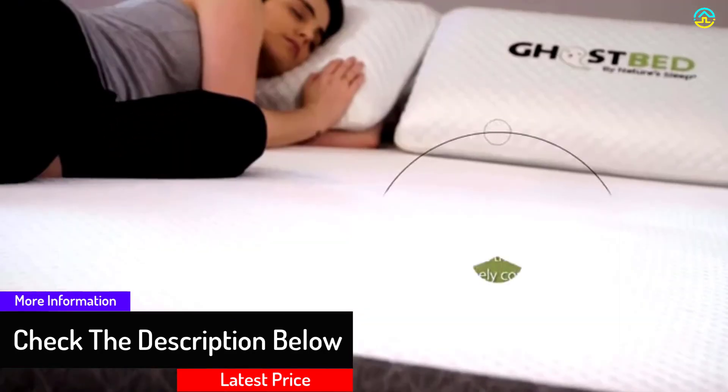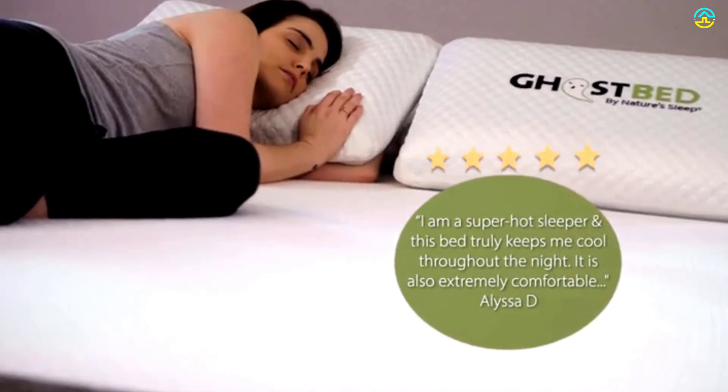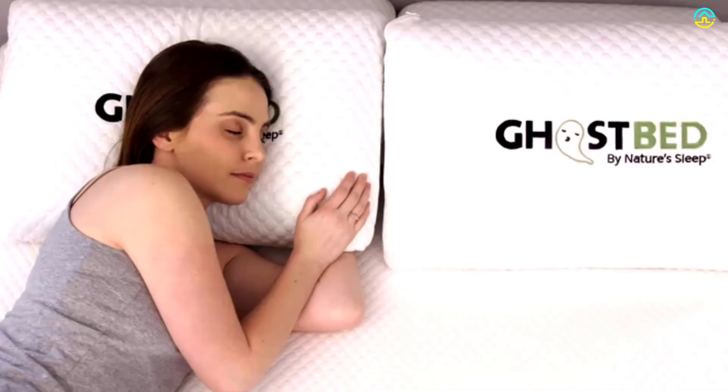The bouncy foam means the mattress perfectly fits body curves and ensures sound sleep for stomach sleepers. The product comes with a 100-night free trial and a 20-year warranty, so you can be worry-free while buying this long-lasting mattress.